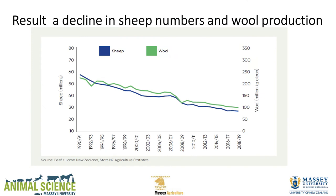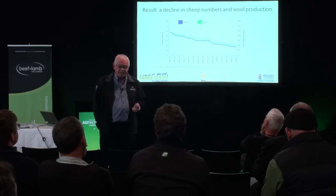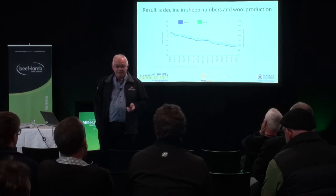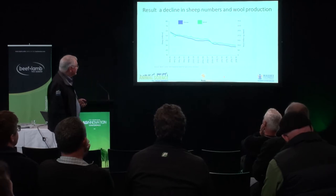Our sheep numbers have declined and our wool production has declined. And okay, there is some great work going on to find a use for our wool, but we've still got 100 million tonnes of it. You can spin a bit, make some blankets, put a carpet in some houses — but you can't re-carpet every building in New Zealand every year to use up that 100 million tonnes. We've got a bit of work to do.